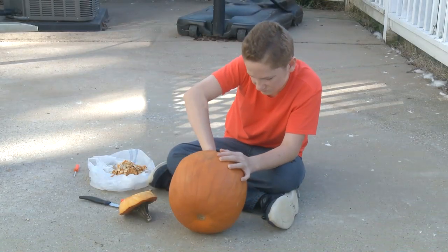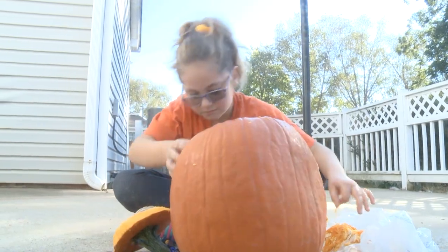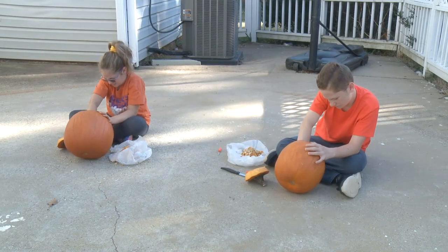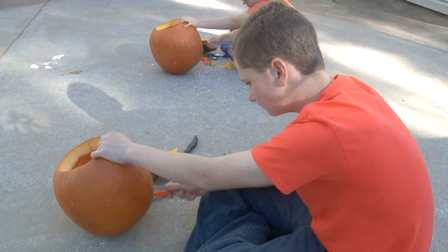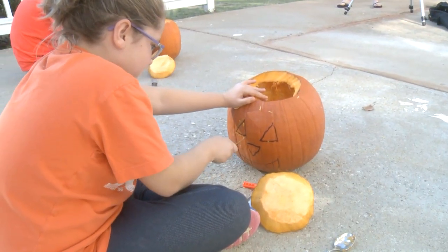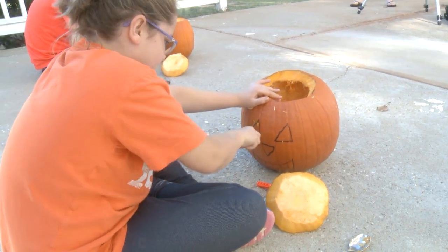Pumpkin carving is an activity that many people enjoy doing during the fall season, and is a project that populates many Halloween and harvest parties. Carved pumpkins take on all different shapes and forms, from the typical face of a toothless jack-o'-lantern to the ornate carving of an artist.